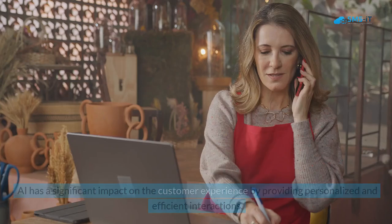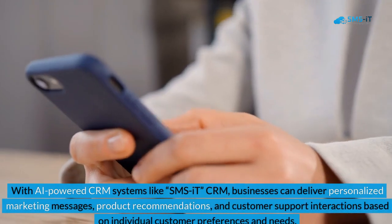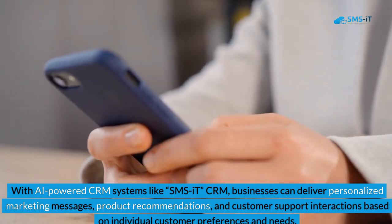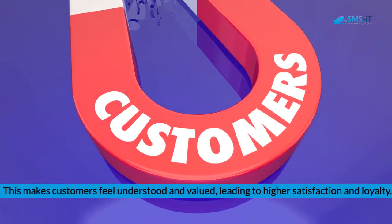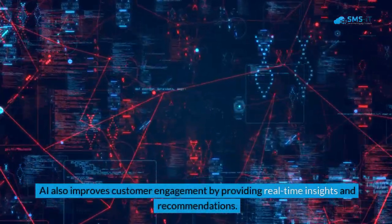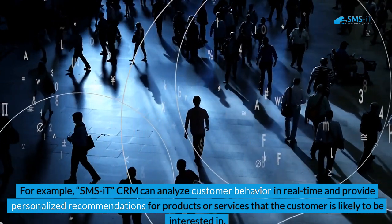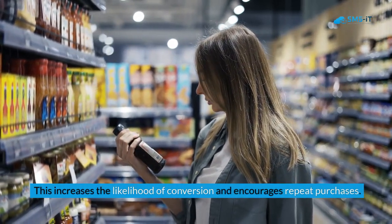AI has a significant impact on customer experience by providing personalized and efficient interactions. With AI-powered CRM systems like SMSIT CRM, businesses can deliver personalized marketing messages, product recommendations, and customer support interactions based on individual preferences and needs, making customers feel understood and valued, leading to higher satisfaction and loyalty. AI also improves customer engagement by providing real-time insights — for example, analyzing customer behavior in real-time to recommend relevant products or services, increasing conversion likelihood and encouraging repeat purchases.